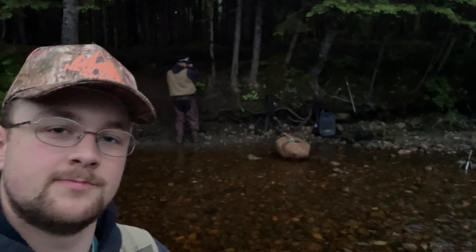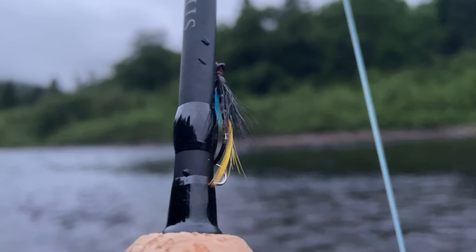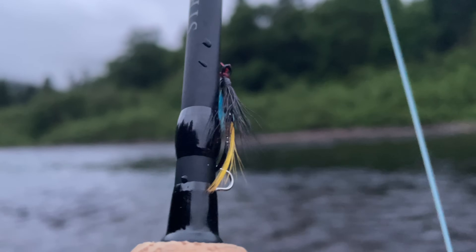Welcome back folks, another beautiful day here on the salmon river. Me and my buddy Cameron are gonna give her a go. You may recognize this pool from my last video — there's fish here, it's a good pool, so we're coming back. First fly of the day is gonna be a dark wing blue chiron with a yellow butt, so I'll show you that of course.